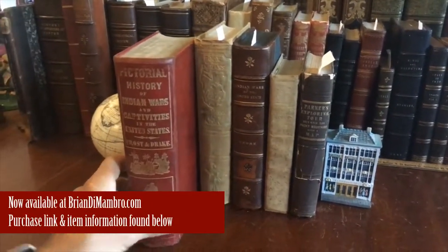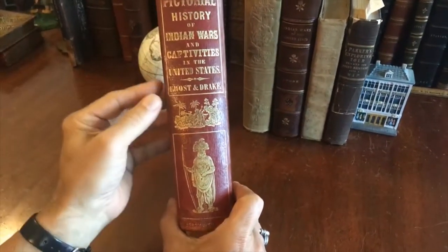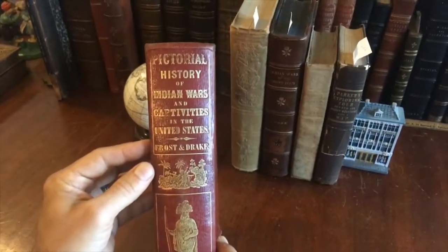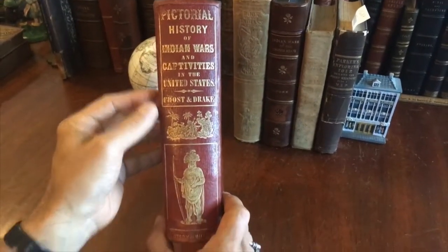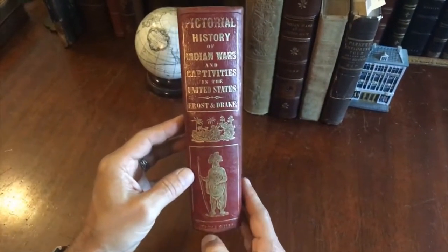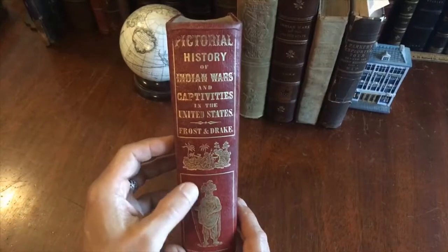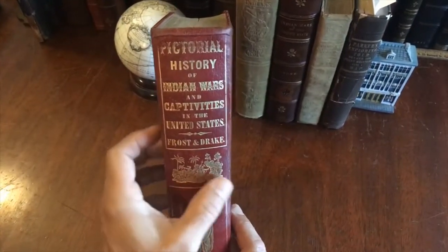Here's a beautiful mid-19th century full leather binding. It's almost certainly the publisher's deluxe premium binding, sold probably around Christmas time as a present type of gift book. It has this large pictorial stamp of a Native American in this battle scene here.